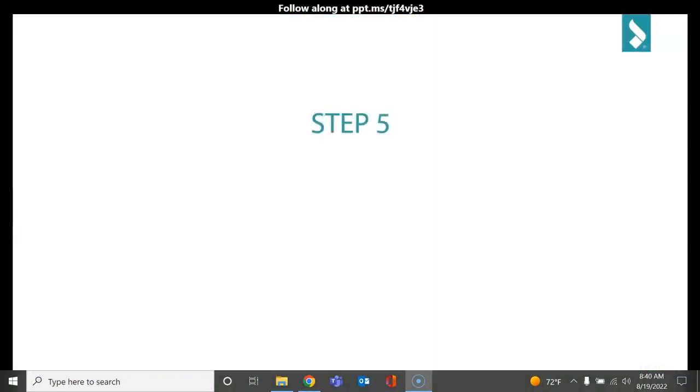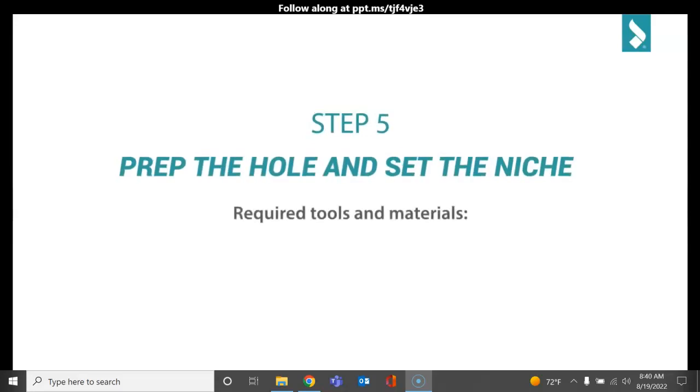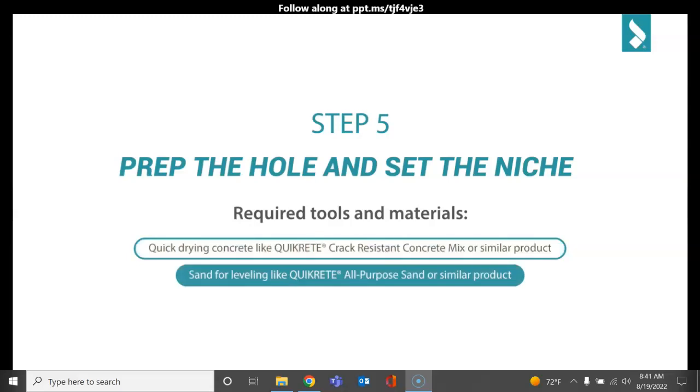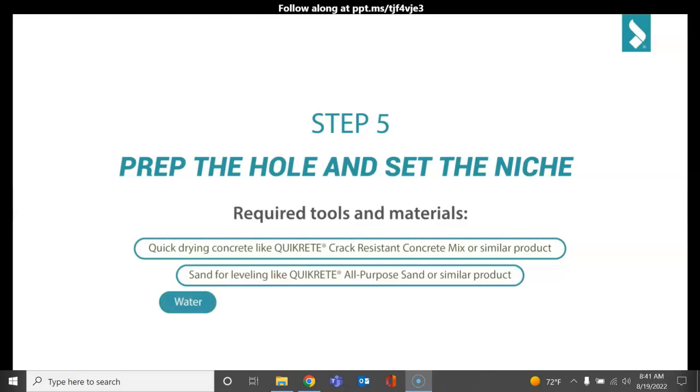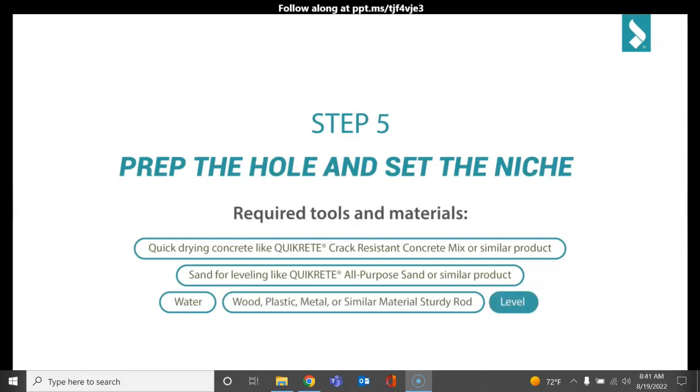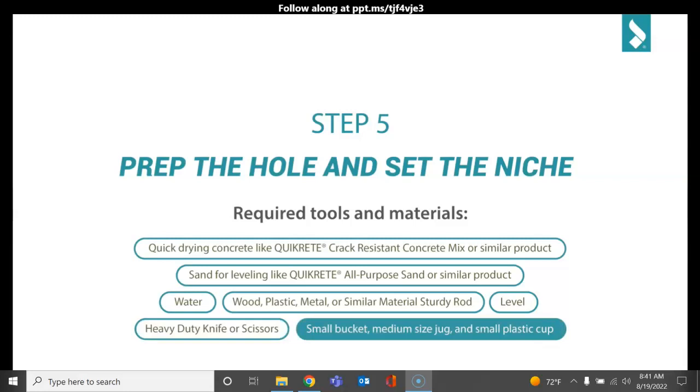Number 5: Prepare and set the edges. Required materials: quick-drying, crack-resistant concrete mix or similar product; sand for leveling, such as quick-dry all-purpose sand or similar product; water; wood, plastic, or metal sturdy board; level; heavy-duty knife or scissors; small medium-sized jug; and small plastic jug.